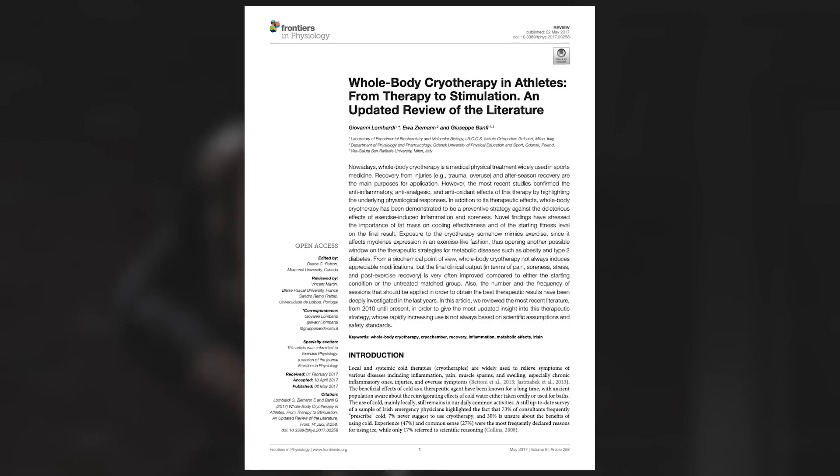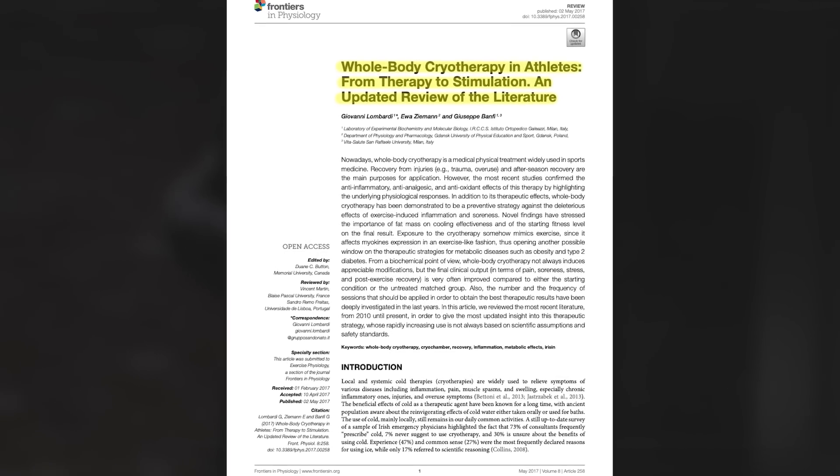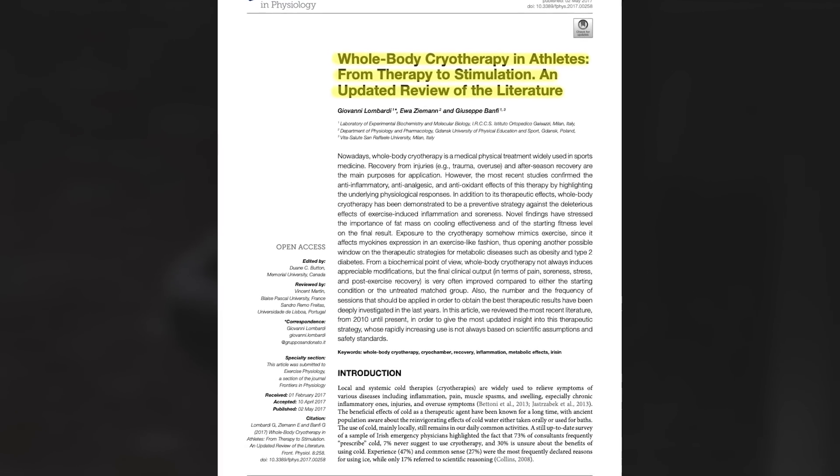Most of the recent research was included in a 2017 literature review by Giovanni Lombardi and Eva Zeiman. This review referenced 66 published articles, with the majority of the subjects being endurance athletes and a minority of them being cyclists, but we can still learn from the takeaways. Let's use this review to go into each one of those benefits.